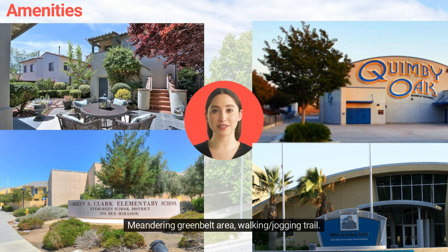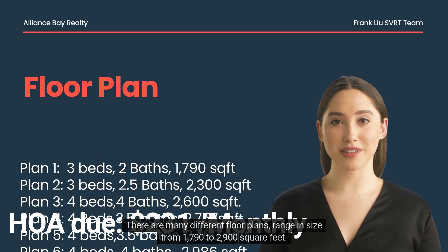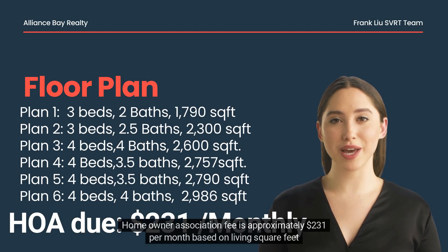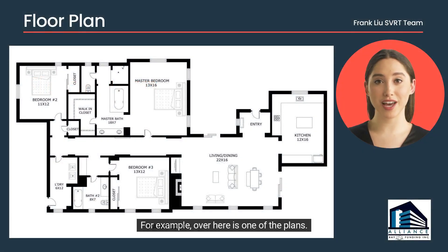There is a meandering greenbelt area with walking and jogging trails. There are many different floor plans ranging in size from 1,790 to 2,900 square feet. The homeowner association fee is approximately $231 per month, based on living square footage.